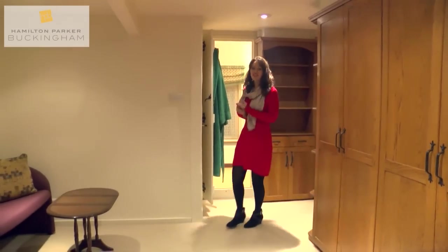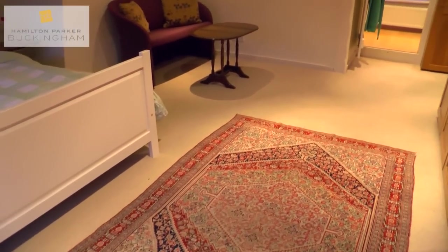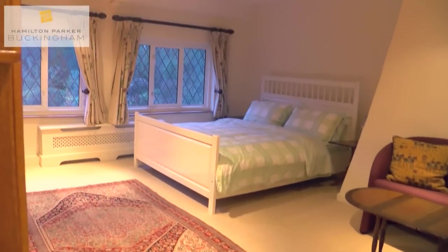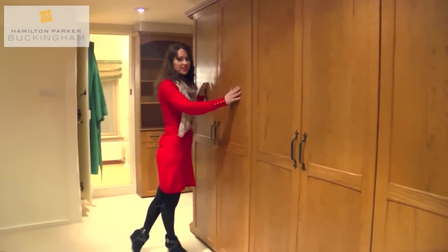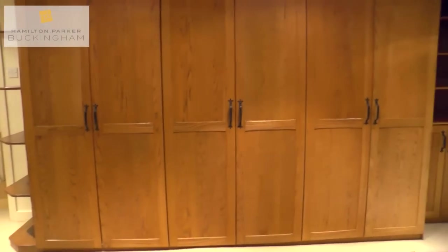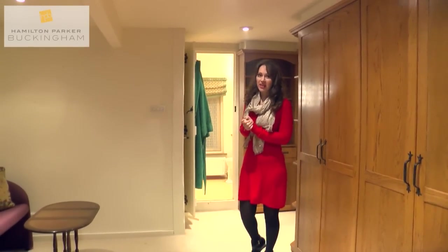For me this master bedroom really is what dreams are made of. First of all it's massive — you've got plenty of space and two really big windows overlooking the front of the house, keeping the room really light and airy. You've got these solid wood fitted wardrobes — just imagine how many shoes you could fit in there. And what makes this room even more exciting is the ensuite, which I have to say is more like a spa in my opinion.